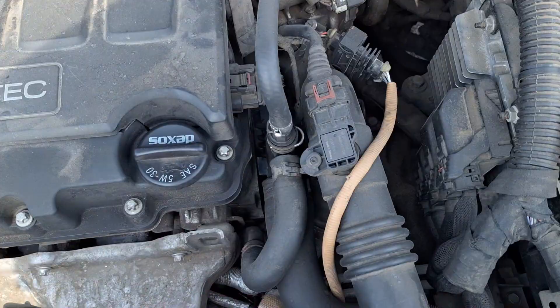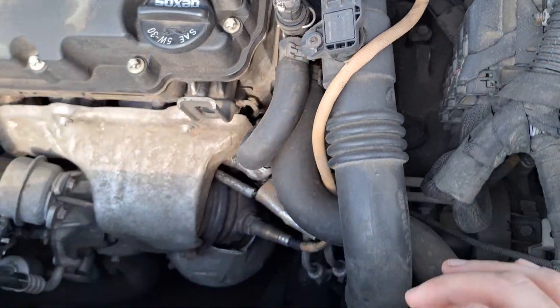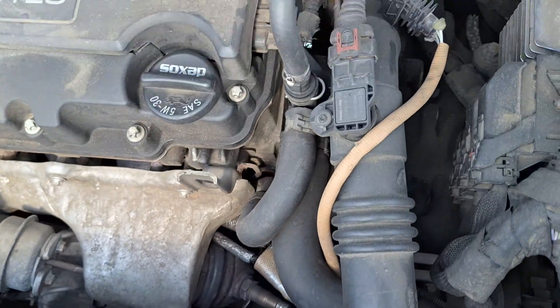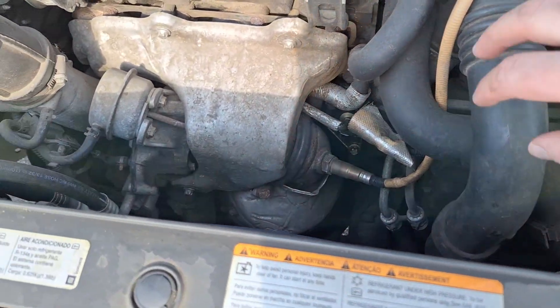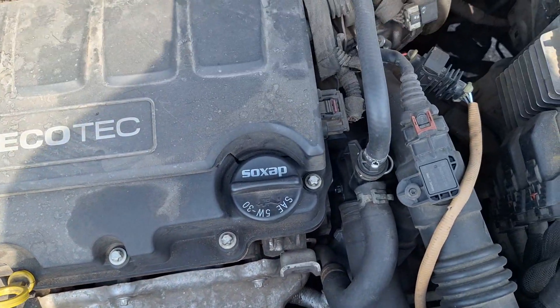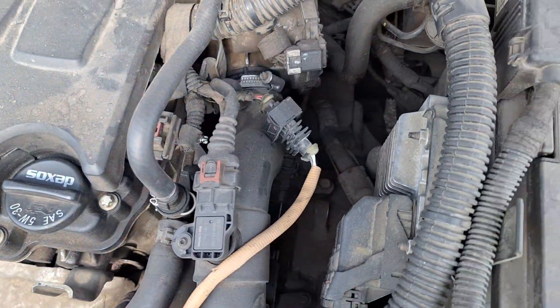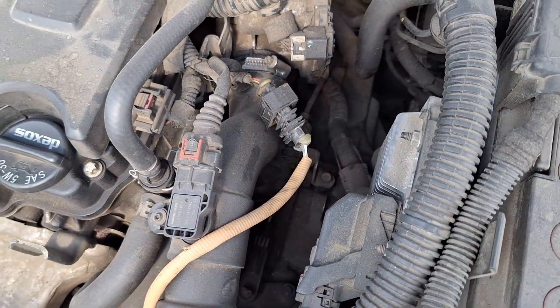Another thing you can check is the turbo pipes. If it's a 1.4 litre engine, the turbo pipes will of course need to be checked for leaks. If you see any leaks here, the problem is with the air leaks. And it's not that bad — it's not that hard to fix eventually.